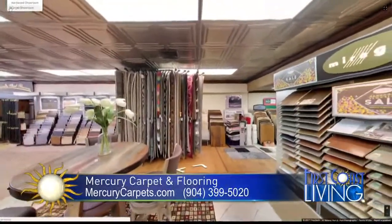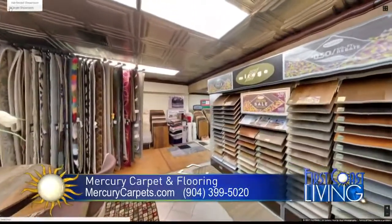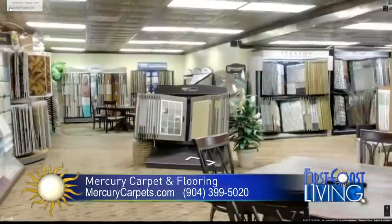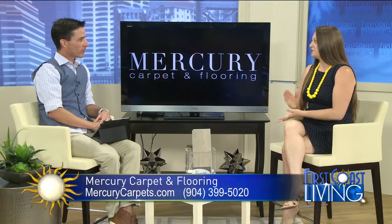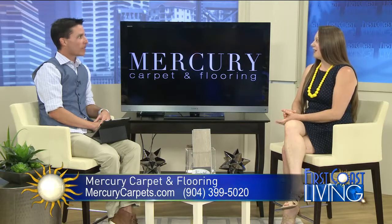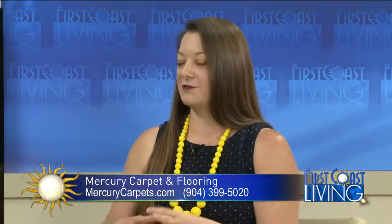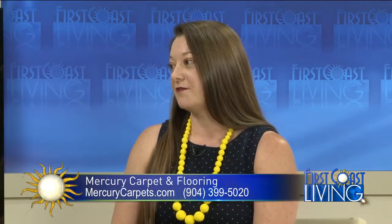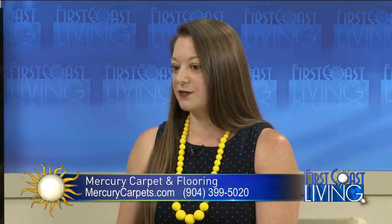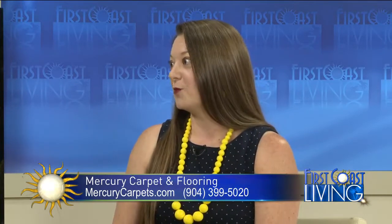And of course, obviously a very important thing everybody looks for once they buy flooring is installation. Do you guys offer it yourself or contract out? Yes, we offer professional installation for everything that we carry. People's first question is usually do your installers work directly for you? And our installers work just for Mercury Carpet and Flooring — they're not doing jobs for anybody else, they work exclusively for us. Most of our crews have been with us for 10 years, some as many as 20 years. And we back everything with a labor warranty.